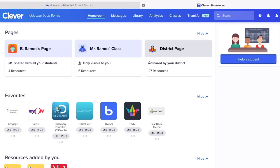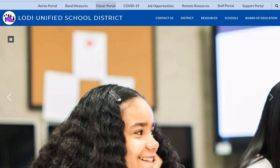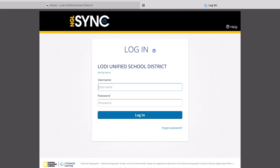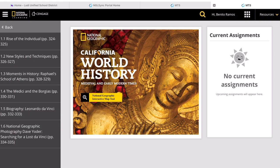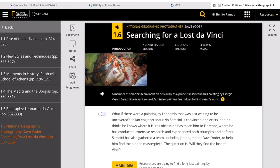Go ahead and log in to our Lodi USD website, then Clever, from Clever Cengage Learning and Cengage Learning. Log in with your student account. It will lead you to our National Geographic World History Book. Go straight to Unit 5, Chapter 12, Section 1, Lesson 6, pages 334 to 335.